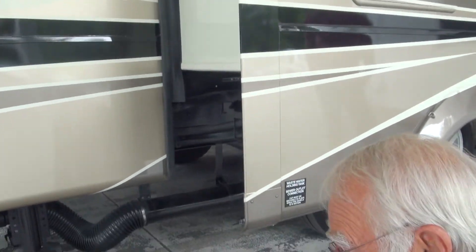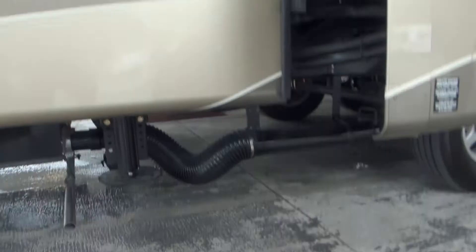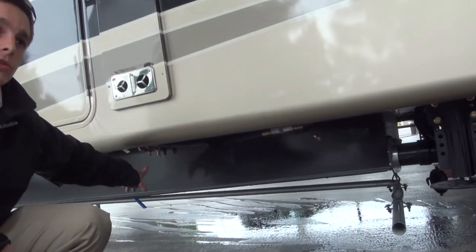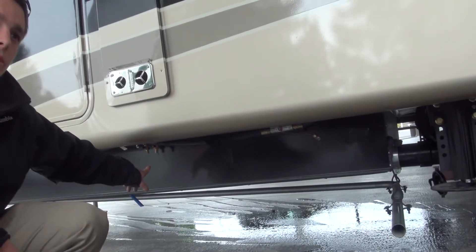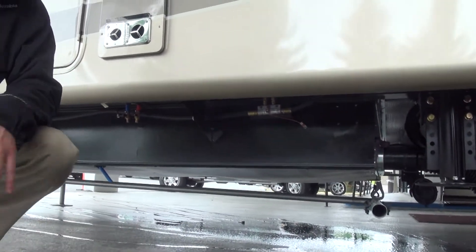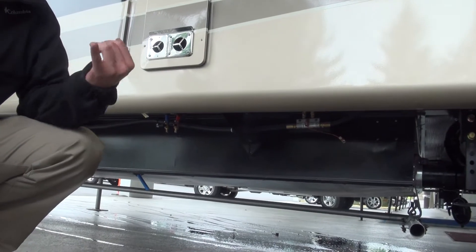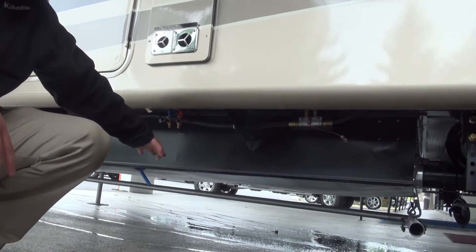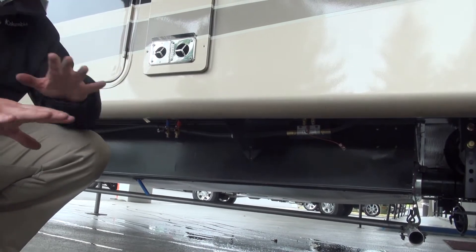What's that drain valve back there? These are your low points — these are your low point drains. That's to get the water out of your water lines. So when you're draining the whole coach — the antifreeze thing — you're doing the fresh water tank, you're doing your water heater, and then you're also draining your low point drains. Like I said, it's just the water lines.